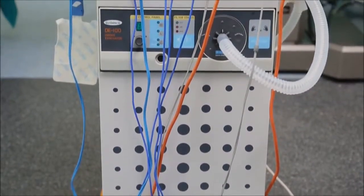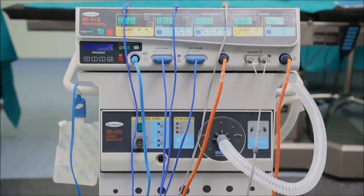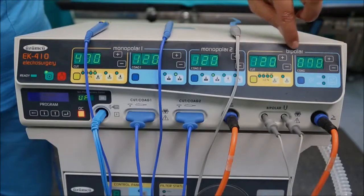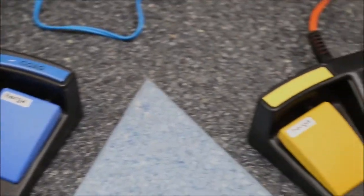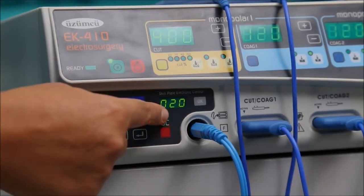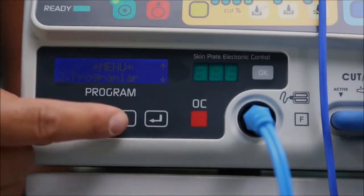Electrosurgical units. Compatible with different surgical specialties, TUR, and endoscopy. Design that allows the surgeon to use both modes at the same time. A cautery security system checks resistance on the patient to prevent burns. Parameter memory is available for individual users or specific cases.